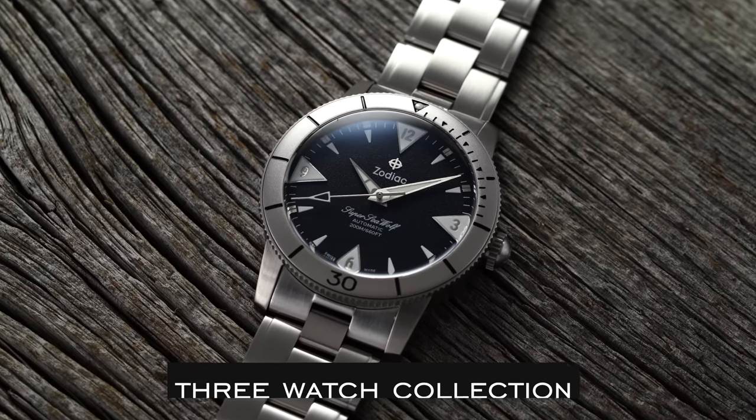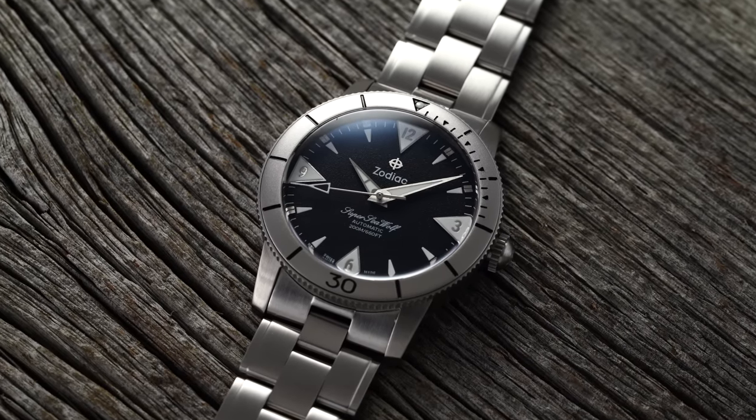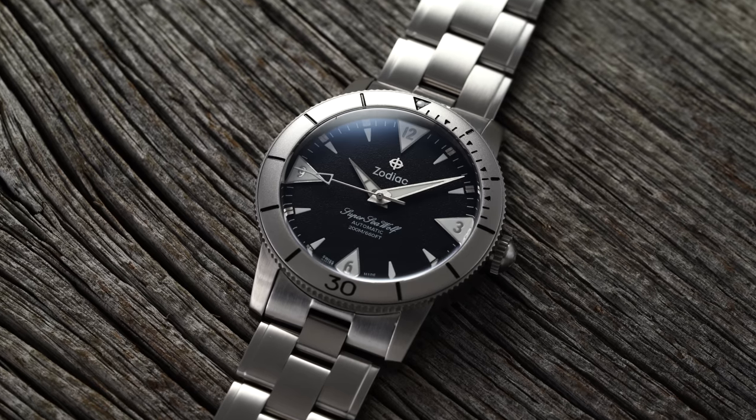Persona five is the perfect duo — this collector likes simplicity but can never settle with just one watch, so they opt for the balance of a dress and a sports everyday piece. And finally, persona six is a three watch collection: one dress, one everyday, and one sports watch.